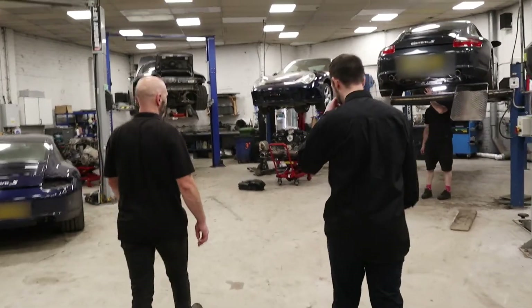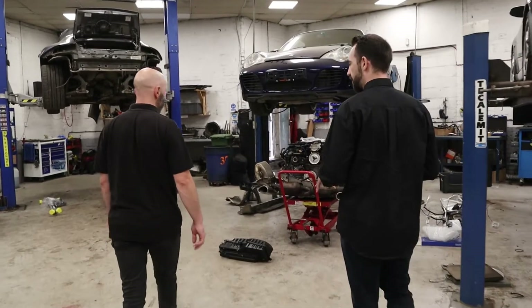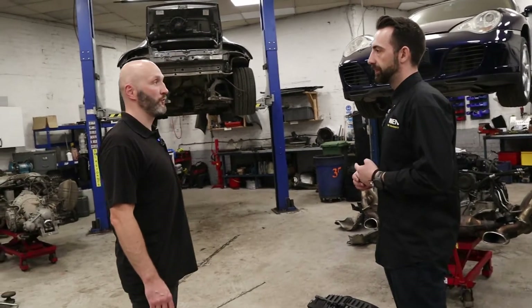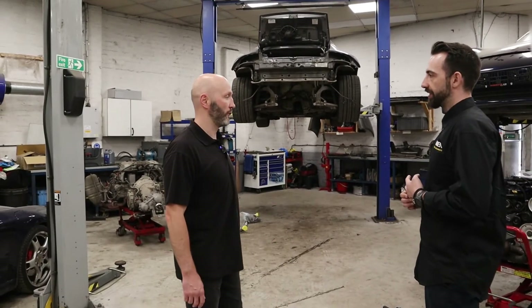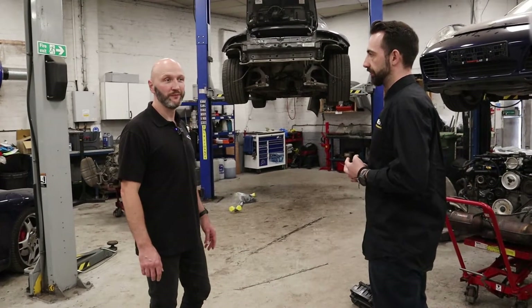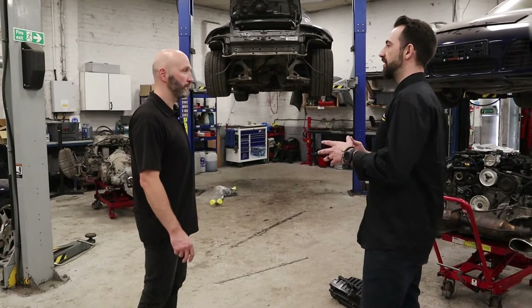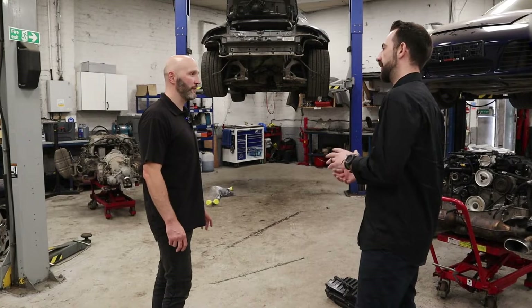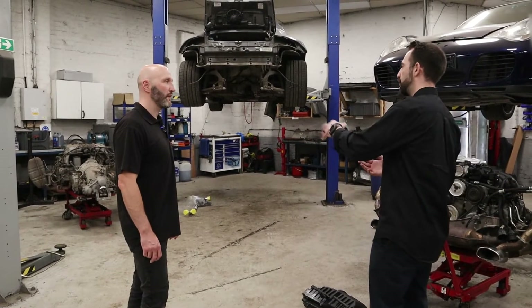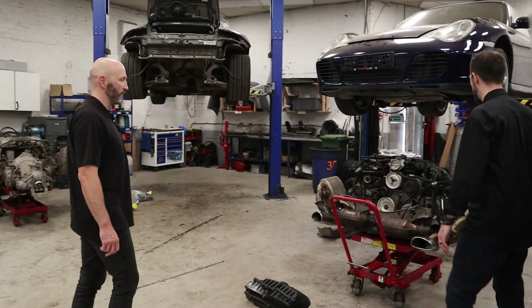When we had a chat beforehand, you were mentioning that the company initially started mostly for servicing - your typical Porsche specialist set up to service and repair. And then as these engine problems have become more apparent, we've moved the business more towards that. You've adapted to what the customers really wanted. Being a Porsche specialist means you can literally do everything from here, even to the engine builds as you can see.